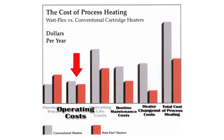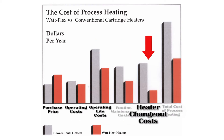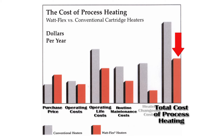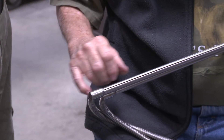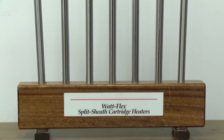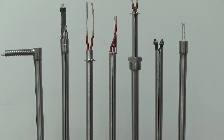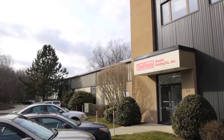When all cost reductions are factored into the cost of heating calculation, the WattFlex cartridge heater provides a 40% cost reduction on average. This makes the WattFlex heater the heater of choice by process heating professionals. WattFlex cartridge heaters are manufactured by Dalton Electric Heating, a company with more than 50 years of cartridge heater manufacturing expertise.